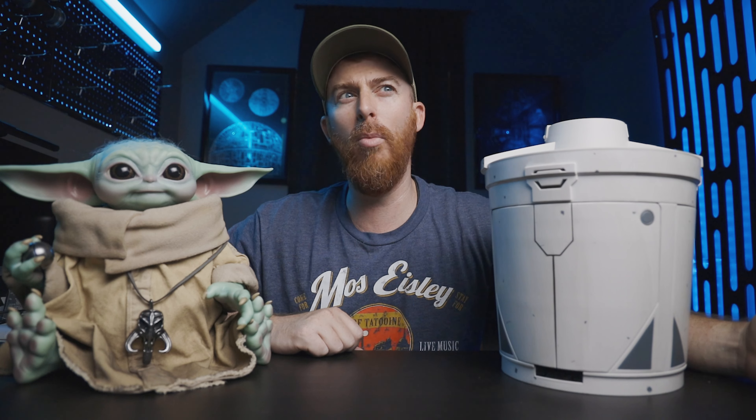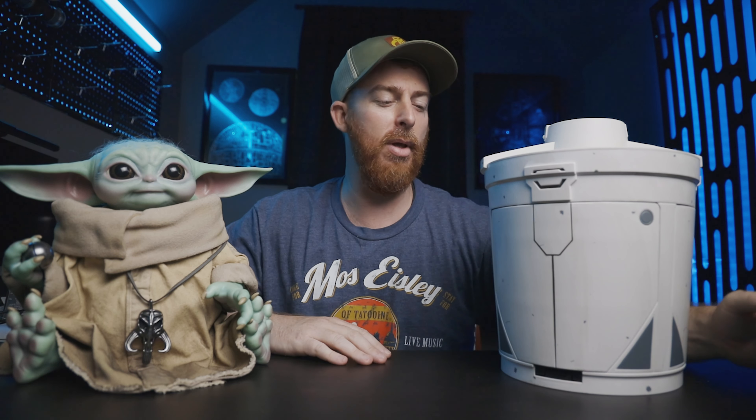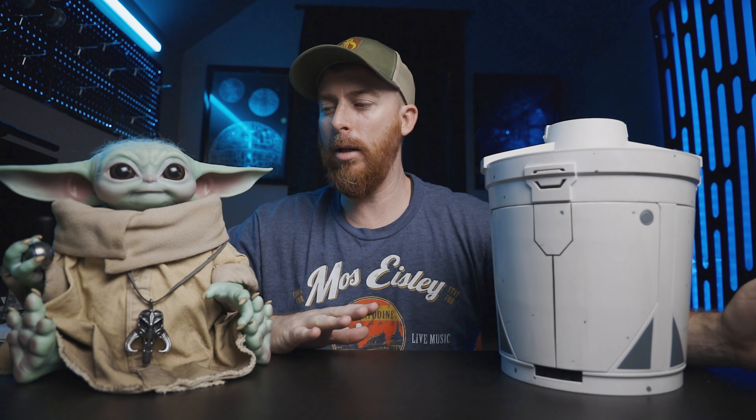They also had the Kenobi lightsabers up, but I missed out on those. I was in line and they sold out — that's fine. I've got a lot of lightsabers anyways.